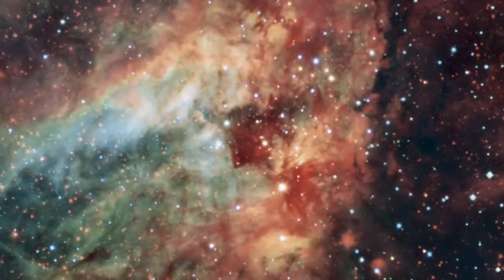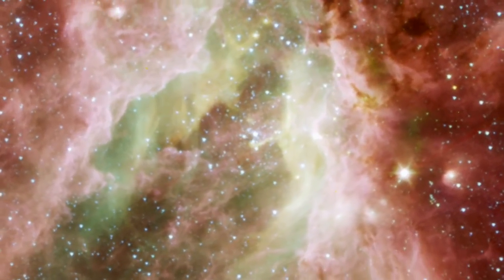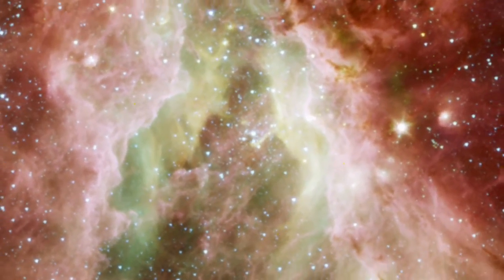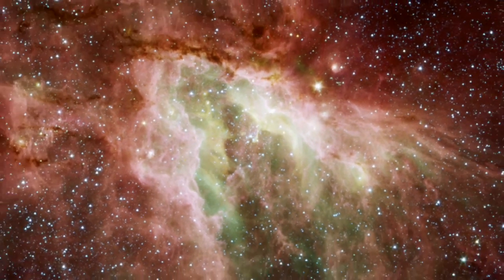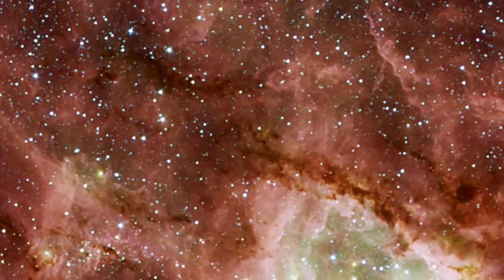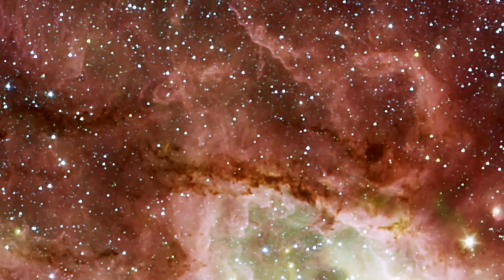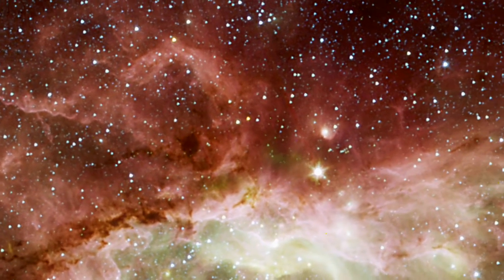A cluster of huge stars lies at the heart of the nebula. Some of them are over 40 times as massive and 100,000 times as bright as our Sun. Such stars produce strong winds of charged gas particles that flow outward and sculpt the shape of the nebula.